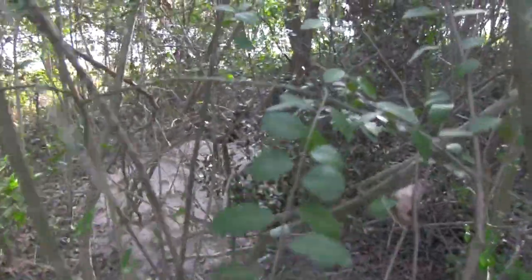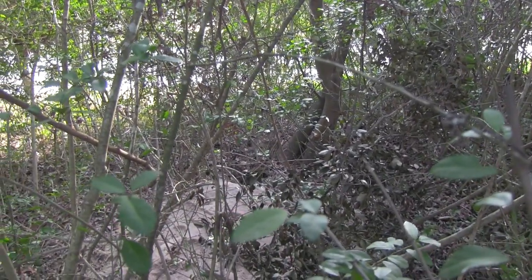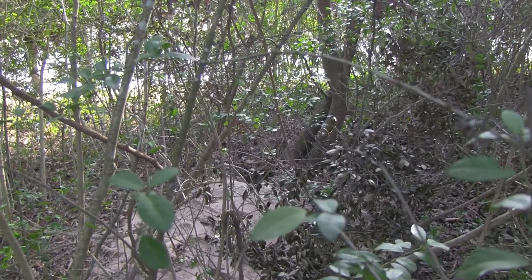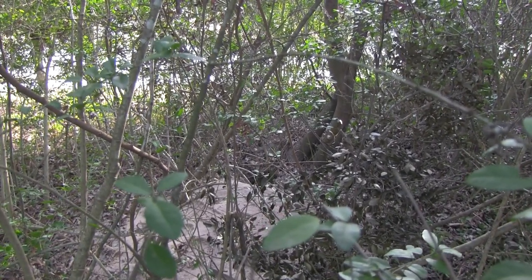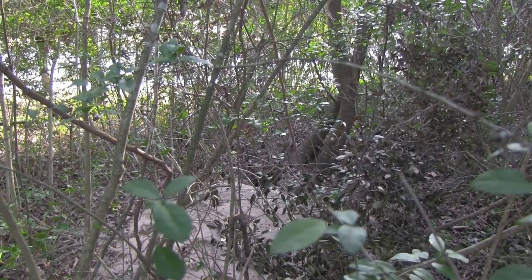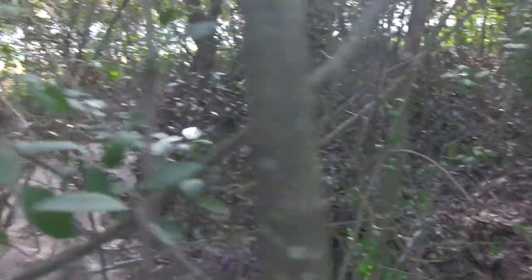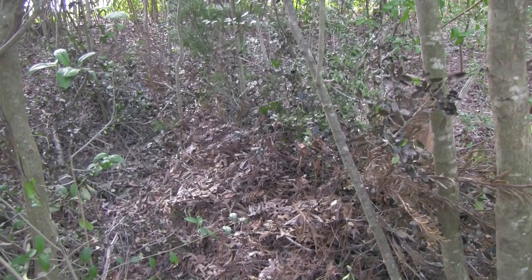Over there you can see a little den. It goes down a couple of feet into the ground. Two years ago there were armadillos living there, and now I think there may be skunk. So we'll see if they come visit me. I'm going to set my hammock up right here.